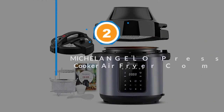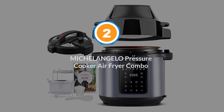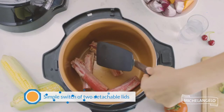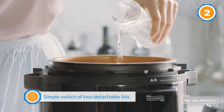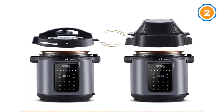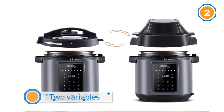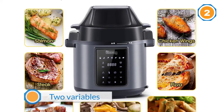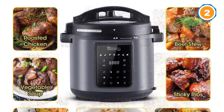Number two: the Michelangelo Pressure Cooker Air Fryer Combo. With a simple switch of two detachable lids, two variables and infinite possibilities — combining pressure cooker and air fryer functions — this pressure air fryer can easily turn cooking into an exciting magic show, saving you tons of kitchen space. Cook whatever you want and use only one pot. It features 14 preset cooks.